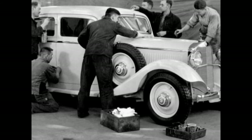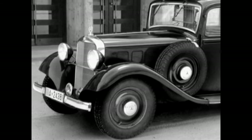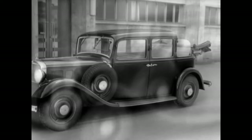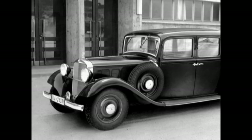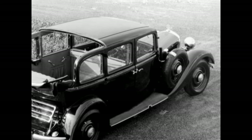Daimler-Benz displayed the result at the Berlin Motor Show: the Type 260D in the six-seated Pullman Landolet version. The first 13 vehicles had already been produced since July of the previous year. The 260D was the world's first passenger car with a diesel engine.